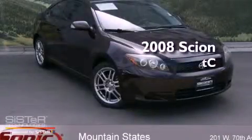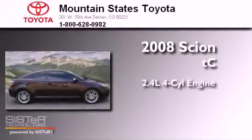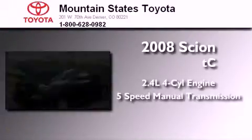This is a certified pre-owned 2008 Scion TC. It has a 2.4 liter 4-cylinder engine and a 5-speed manual transmission.